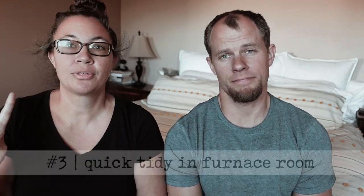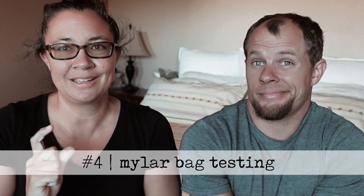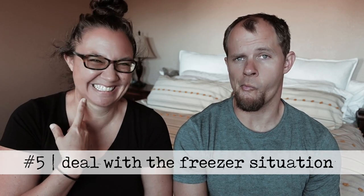Number three, we're going to do a quick tidy of the food in the furnace room. This isn't going to be any sort of big deal — I more just need to get my head wrapped around our grain stock so that I can order accordingly and make sure we have enough buckets to store everything. Number four, we have a quick little experimentation project that I would love to do if we have time. We have some five-mil Mylar bags and some seven-mil Mylar bags, and we need to test those out to see which ones we prefer so that I can order more. And then number five, we are going to deal with the freezer situation.